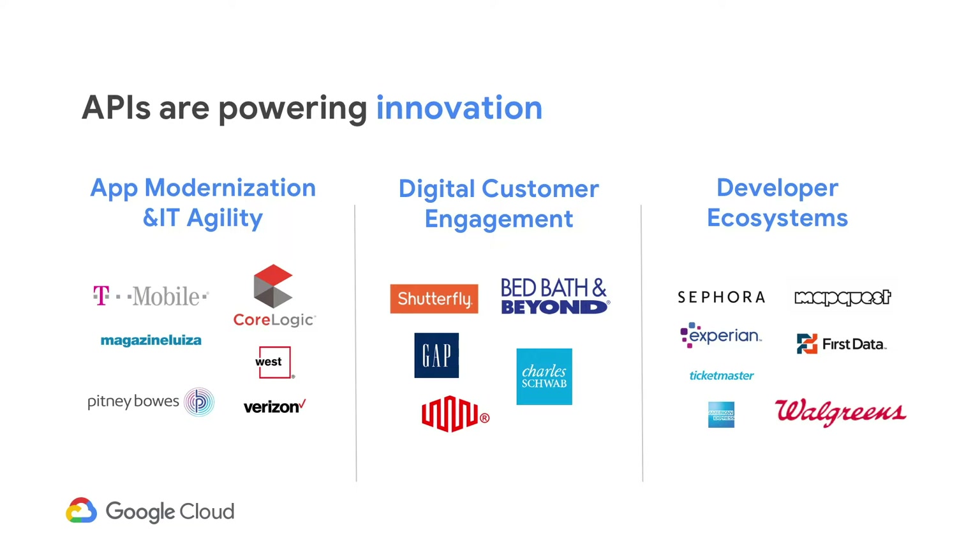APIs help move brick-and-mortar retailers into the e-commerce world. To share a couple of data points on Walgreens' use case: they have more than 8,000 locations and are leveraging APIs to drive additional customers to their stores. Fitbit uses their store locator API to help customers find a Walgreens location and make a purchase with Fitbit Pay. Additionally, hundreds of partners use their photo print API, allowing same-day photo printing in third-party apps, along with a revenue share arrangement.